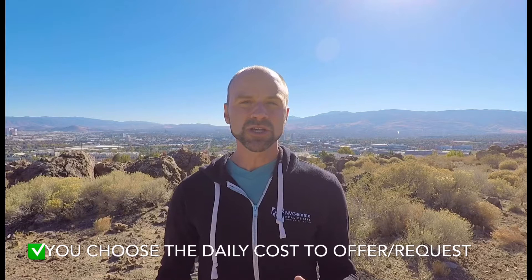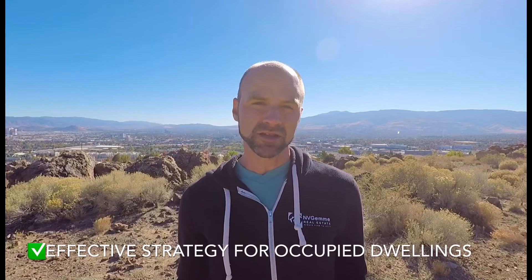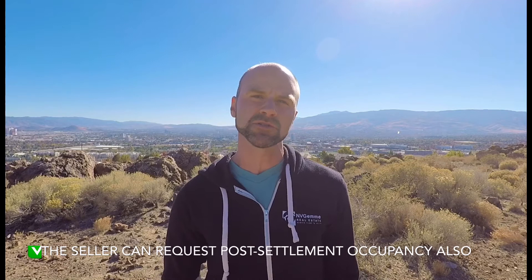So it's a really great option to have your offer stand out, especially on an occupied property. On a vacant property, not so much. And if you're a seller and you want to make a move to another property locally, or logistically it just makes sense for you to sell the house first so you can go out and shop for your other house, that's always an option too.